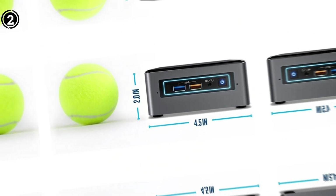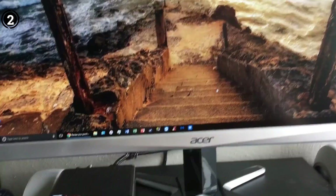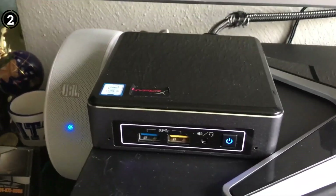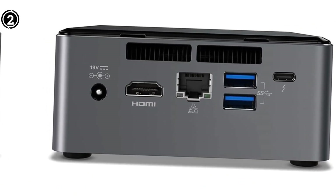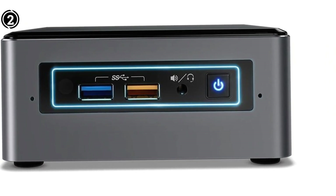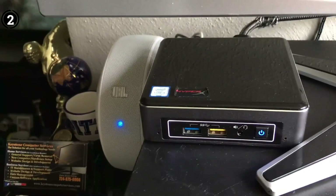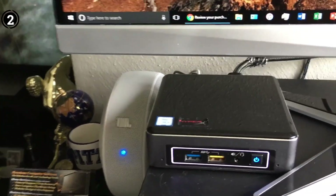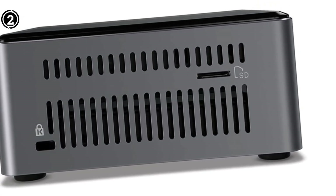For individuals who prefer to avoid the complexities of installing their own RAM, storage, and operating system, a larger and pricier mini PC such as the Mac Mini or the ThinkCenter M83 may be more suitable. Enthusiastic gamers, on the other hand, will likely opt for a larger desktop or a laptop equipped with discrete graphics. Nevertheless, if you're willing to invest some effort and are in need of a small desktop for your main PC or home theater setup, Intel's Broadwell-powered NUC stands out as the top choice.